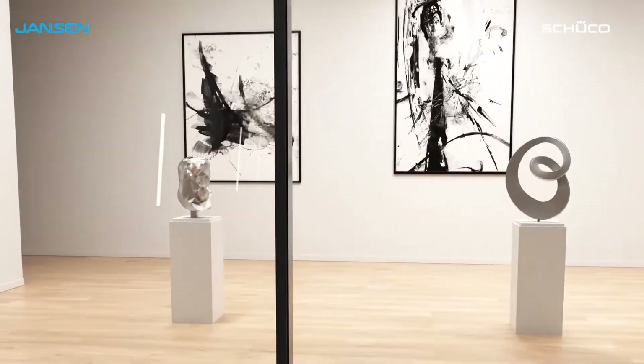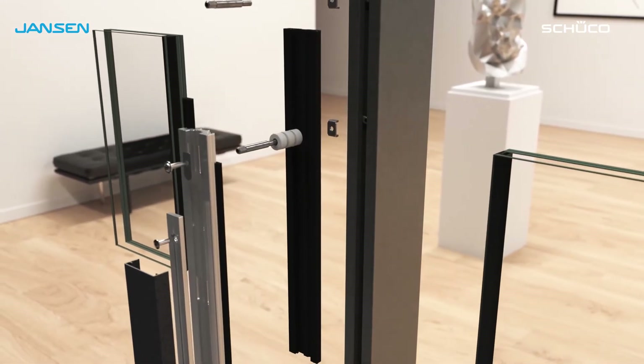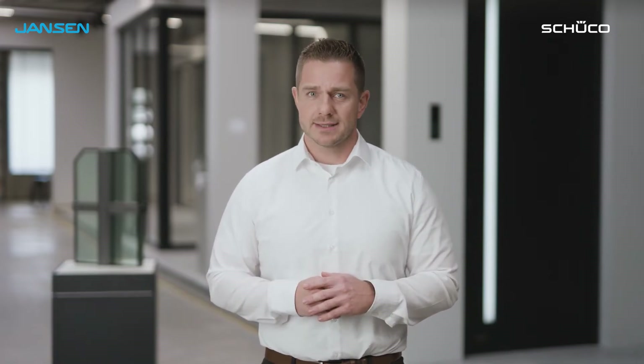The security-related accessories are not visible from the outside — they are concealed inside the façade structure. The smallest possible glass size is 500 by 500 mm. You can implement everything that is possible in terms of statics in your planning, provided that it is approved P6B glazing.